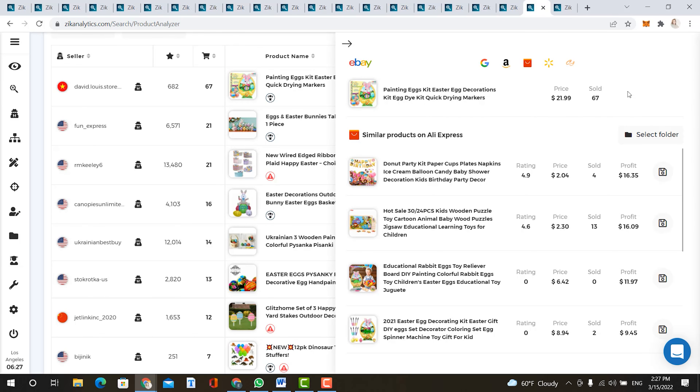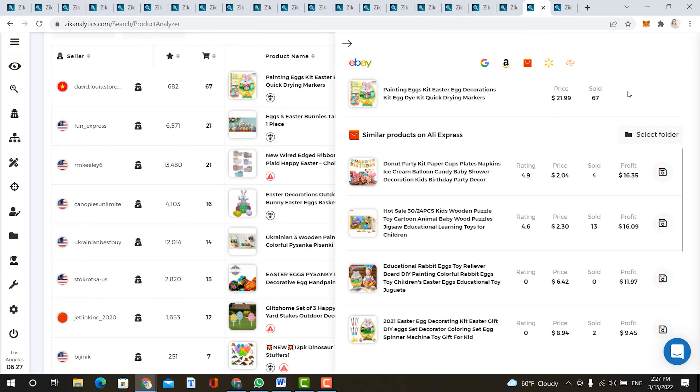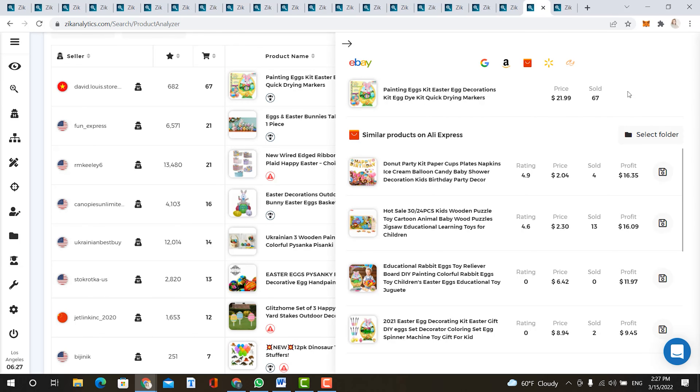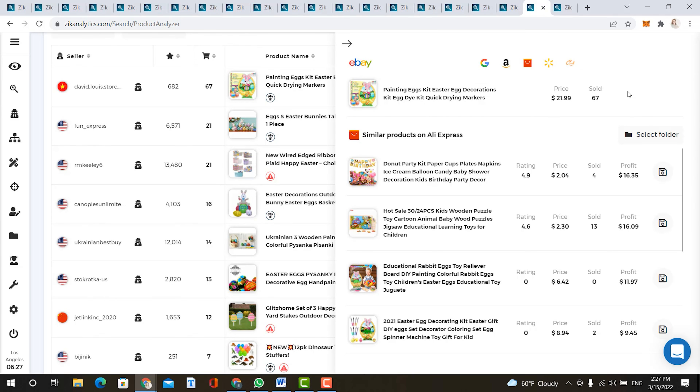Our next item is hair dryers — same idea as hair straighteners. It's really important to do your research and narrow it down to at least three products you could sell. Sales earnings are over $26,000 with an average product price of $28. Looking at these products, you can see that Revlon is a repeating brand, and the word 'professional' also keeps repeating — these are good things to keep in mind when finding your product as well as building your title.